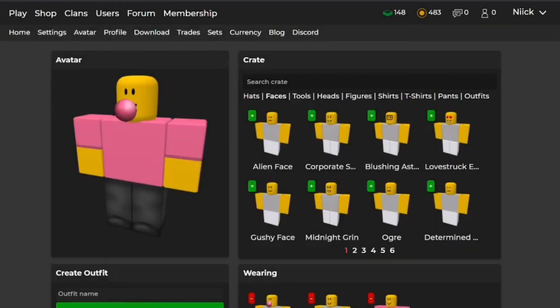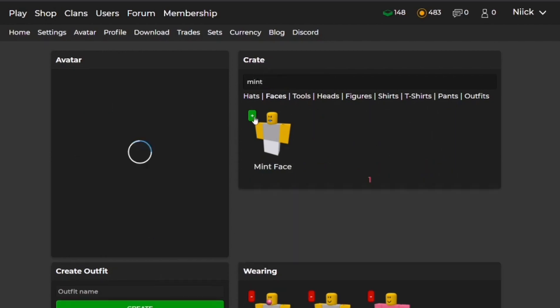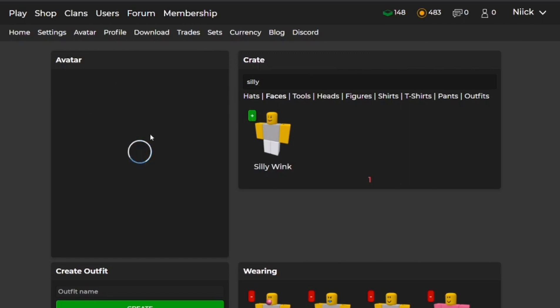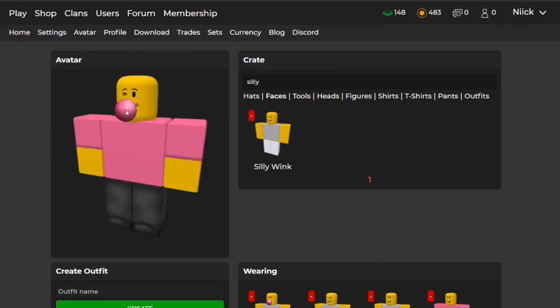Moving on to faces, I only could find two that actually looked pretty decent. The first one was the mint face, which actually blends pretty well. And the second one was the silly wink, which is actually pretty good too, because it looks like you're eating, as you can see.